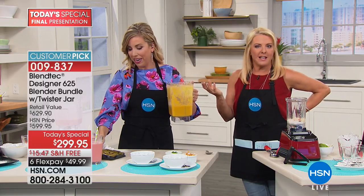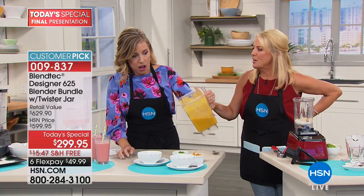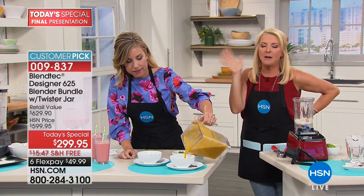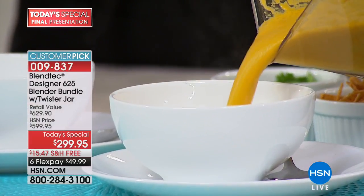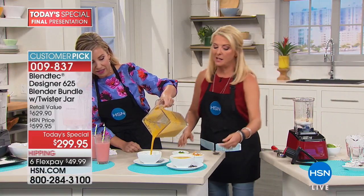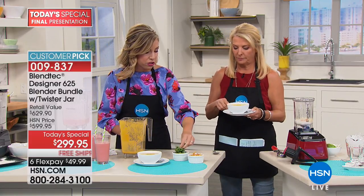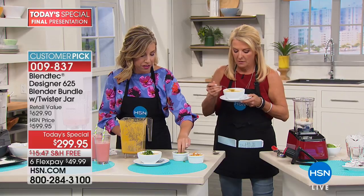You can do hot chocolates in there, Mexican hot chocolate in the wintertime — think of all the things. Coffee specialties, hot chocolate. And you can use the Twister Jar as your coffee grinder, don't forget that.